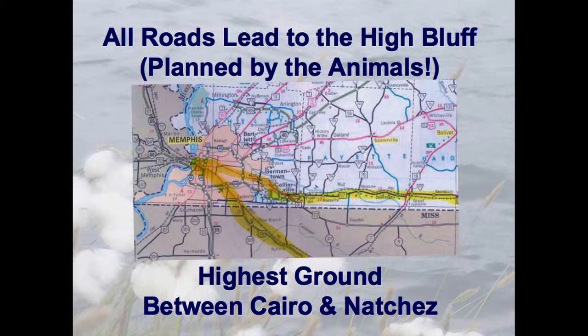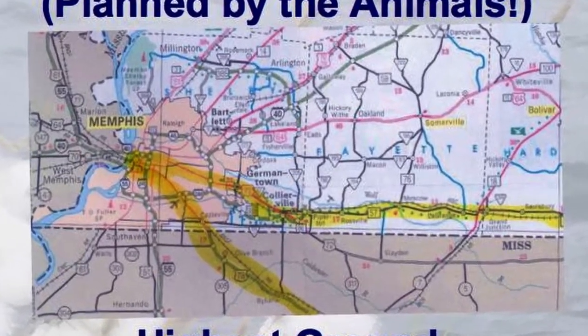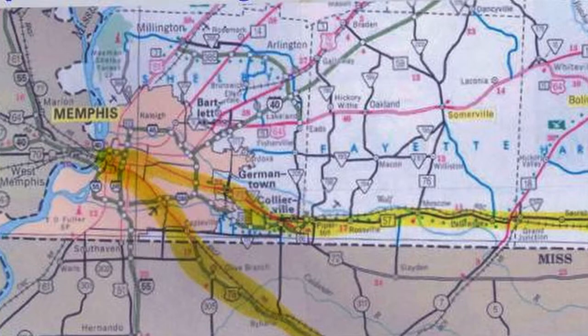All roads lead to the High Bluff, and they were planned by the animals. A long time ago when the water was flooding, animals wanted to keep their little paws dry. When the water rose in the spring, they'd come up to the high ground and walk out to the east or southeast on a high ridge. The Native Americans would later follow the animal paths, European explorers would follow the Native American paths, American settlers would follow the European explorers, then we had wagon trains, and then we paved Poplar. So Poplar's just an old animal trail — and so is Lamar. Downtown Memphis sits on the highest piece of ground between Cairo and Natchez — the 4th Chickasaw Bluff, with the first being 60 miles north at Fort Pillow, then Randolph, then Meeman Shelby Forest State Park.